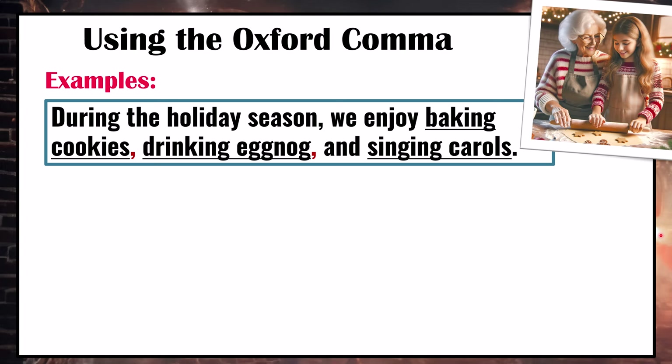During the holiday season, we enjoy baking cookies, drinking eggnog, and singing carols. Here we have a list of activities, and this is the Oxford comma before 'and'. In this example, if we removed the Oxford comma, it wouldn't change the sentence — it's still very clear that these are three separate activities.